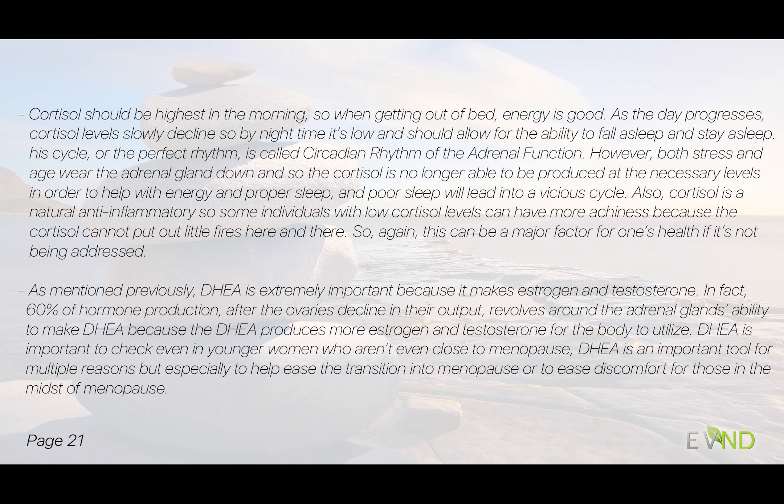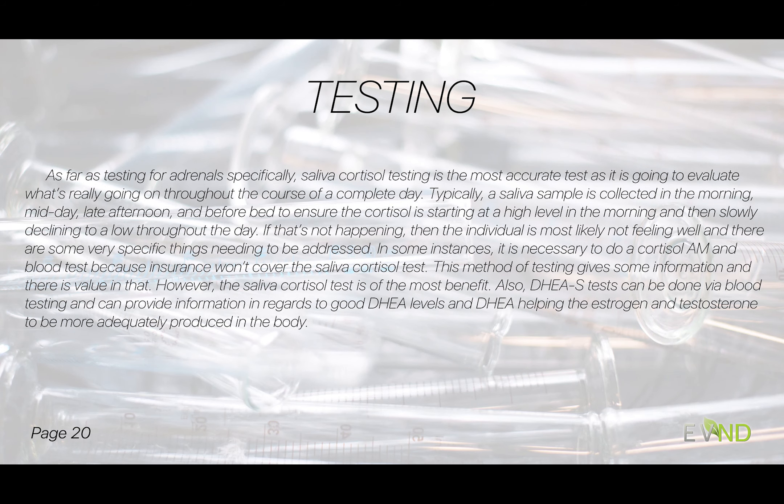I always like to check DHEA even in my younger women who aren't close to menopause — it's an important tool to help ease a transition into menopause, or if we're in the middle of it and still suffering. Poor sleep and bad sleep hygiene pull us into a vicious cycle. For testing adrenals specifically, I like saliva cortisol testing — it's my favorite way to really analyze what's going on because we see what's happening over a complete day. We typically collect a saliva sample in the morning.